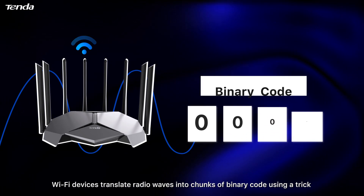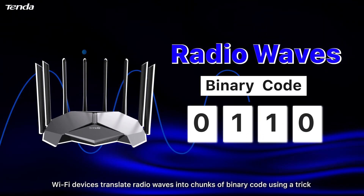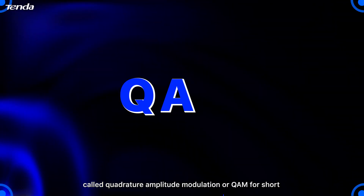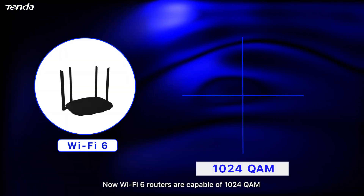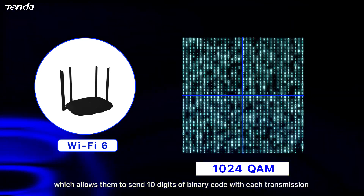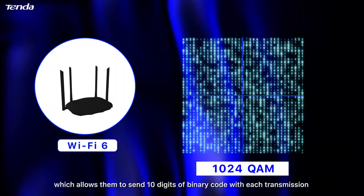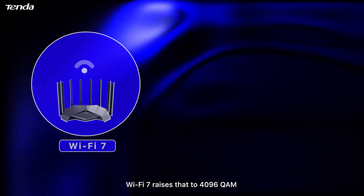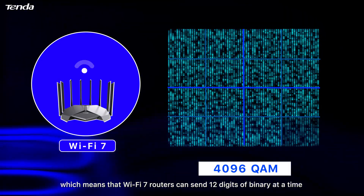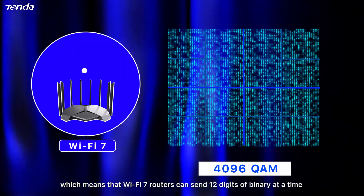Wi-Fi devices translate radio waves into chunks of binary code using a trick called Quadrature Amplitude Modulation, or QAM for short. Wi-Fi 6 routers are capable of 1024 QAM, which allows them to send 10 digits of binary code with each transmission. Wi-Fi 7 raises that to 4096 QAM, which means Wi-Fi 7 routers can send 12 digits of binary at a time.